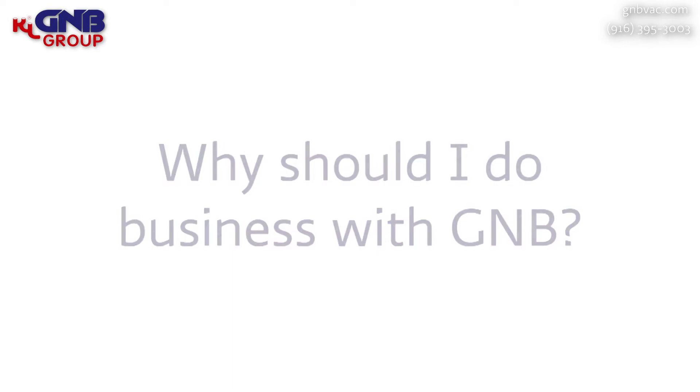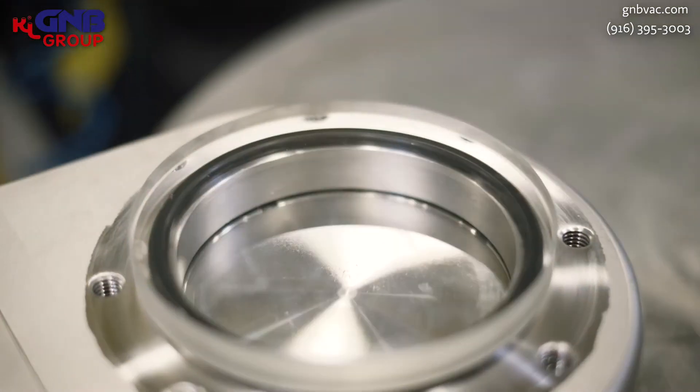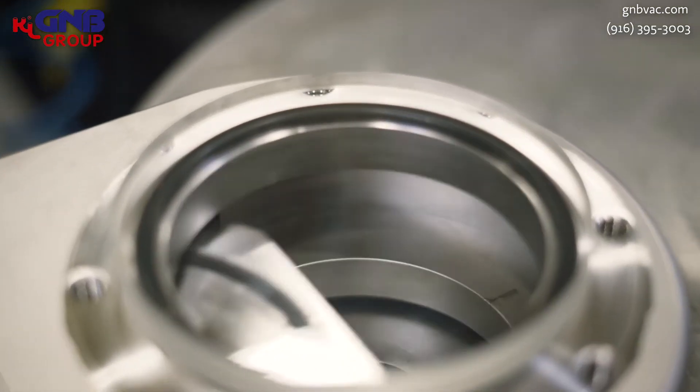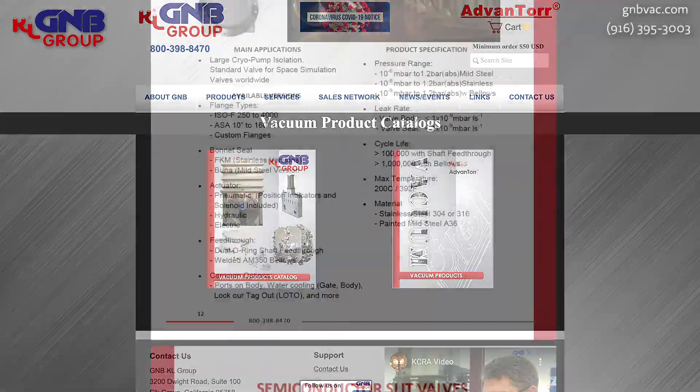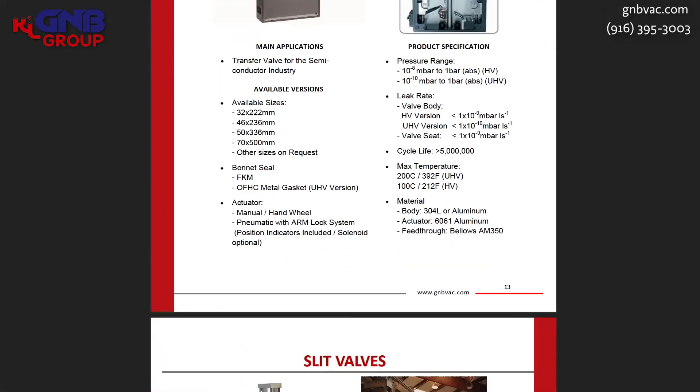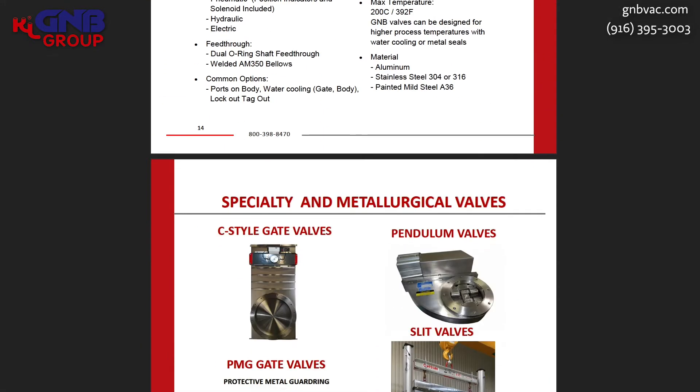One of the answers I have to that is we have amazing technology. Today I want to show you a little bit about our valve technology and talk about the differences. There are many gate valves and vacuum valves and angle valves and other valves in the world that a person can choose from. And at GNB, as part of the KL group, we have a very full lineup of different types of vacuum valves. But GNB is truly unique because we make valves and have technology that no other company has.